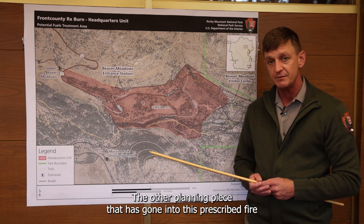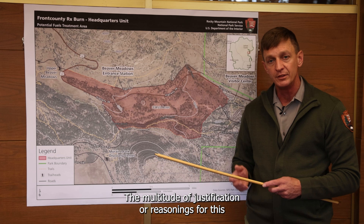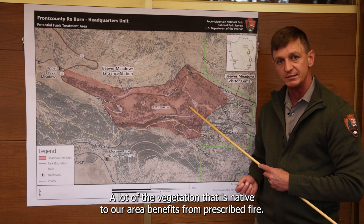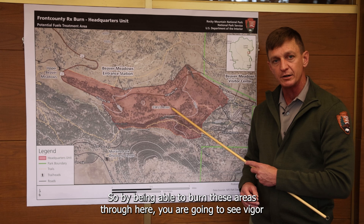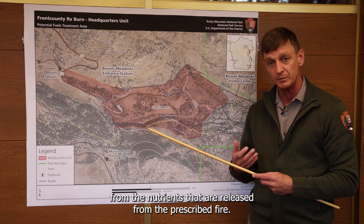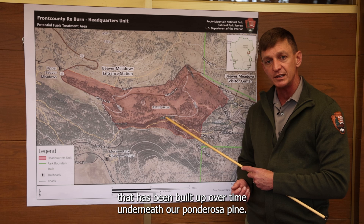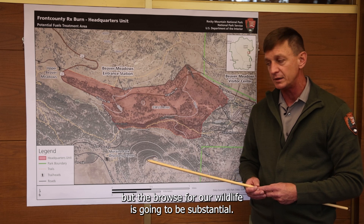The other planning piece that's gone into this prescribed fire is multiple years worth of research with scientists, ecologists, and local fire managers. One of the key justifications is that this is a fire-adapted ecosystem — a lot of the vegetation native to our area benefits from prescribed fire. By being able to burn these areas, you're going to see bigger growth in our grasses, brush, and forbs next year from the nitrogen and nutrients released. We'll also be able to reduce the understory of vegetation that's built up over time underneath our ponderosa pine, and the benefits for wildlife browse are going to be substantial.